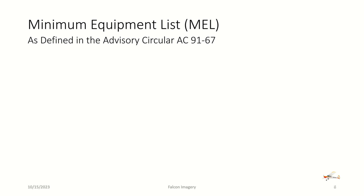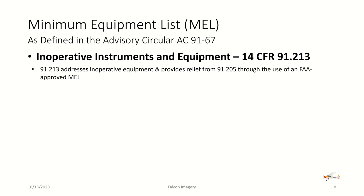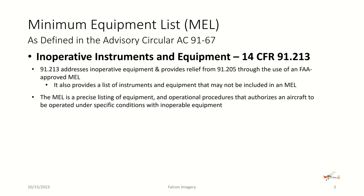There are sometimes exceptions that can be made for inoperable equipment on the aircraft. One exception is if an operator generates and requests a letter of authorization for a Minimum Equipment List (MEL), defined under Advisory Circular AC 91-67. Regulation 14 CFR 91.213 addresses inoperative equipment and provides relief from 91.205 through the use of an FAA-approved MEL. It also provides a list of instruments and equipment that may not be included in an MEL.